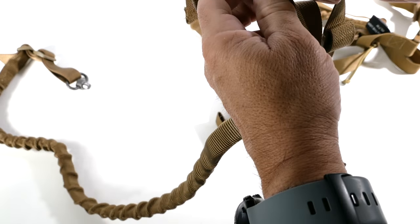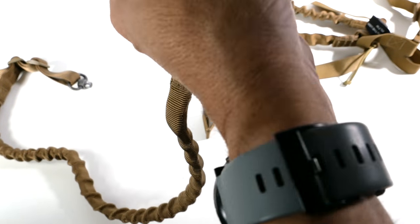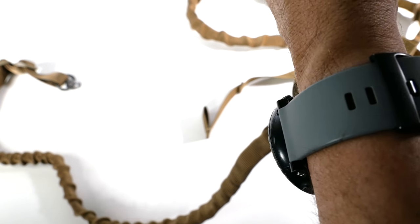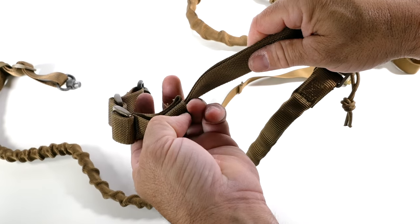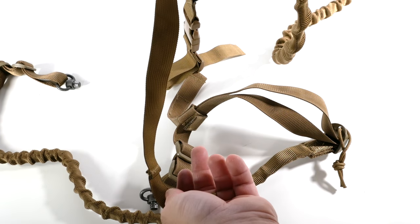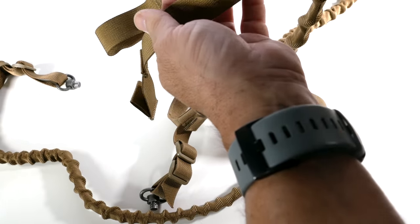One of the nice things Viking Tactics does is include this Velcro loop — almost like a lock — so when you're adjusting your sling and have extra material flying around, instead of cutting it off and losing the material, you can lock it right to the sling, just like this. It stays there so it's not flopping around. Armageddon Gear doesn't have this feature, and I really prefer being able to lock that material in.